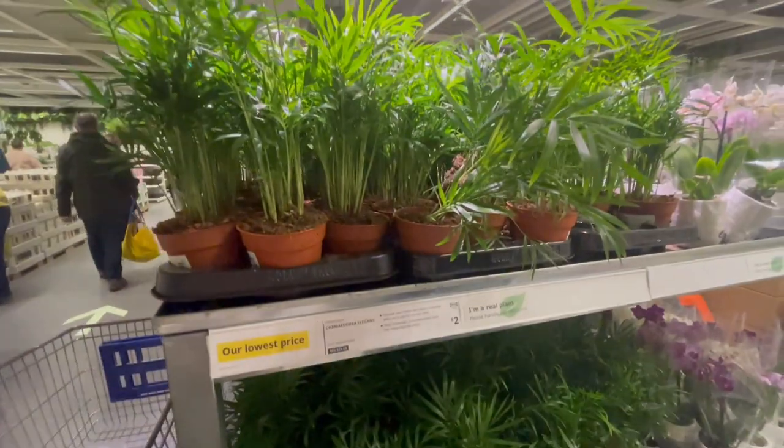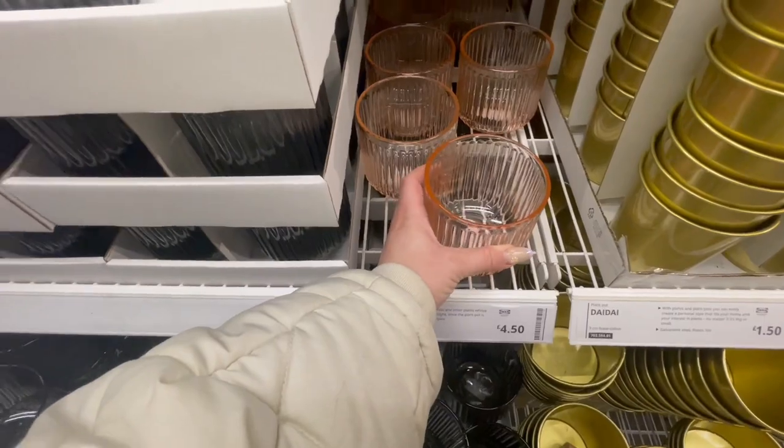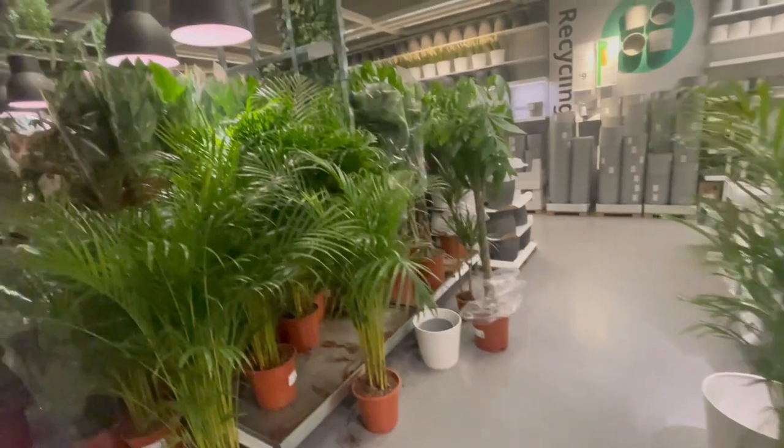Their indoor plants area is just so beautiful — they have so much selection and loads of accessories as well. I had to be good and only pick up one little plant.